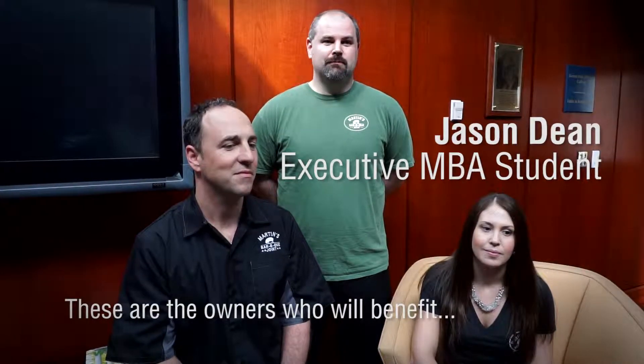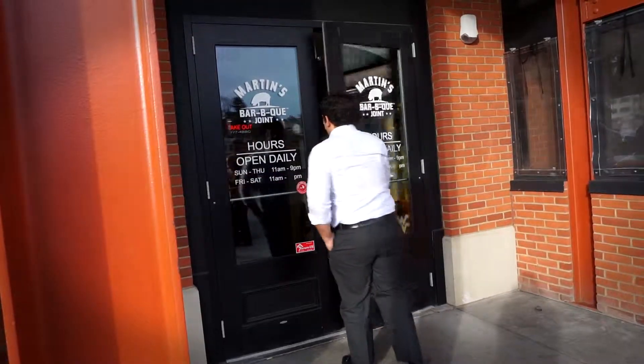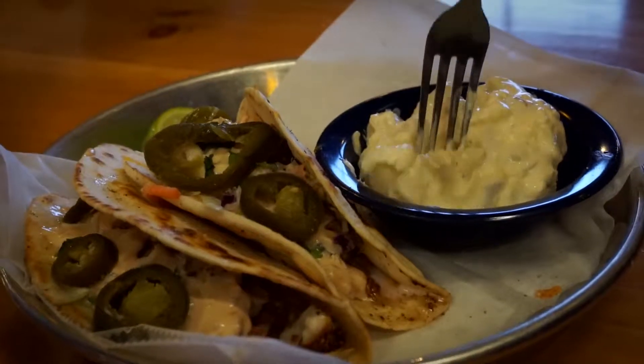Oh, this was a great experience. I've never done anything like this before with this company or with the University. These are the owners who will benefit, these are the people who work there. The objectives were to increase the customer base over the next six months as well as increase their catering revenue by four thousand dollars per week.